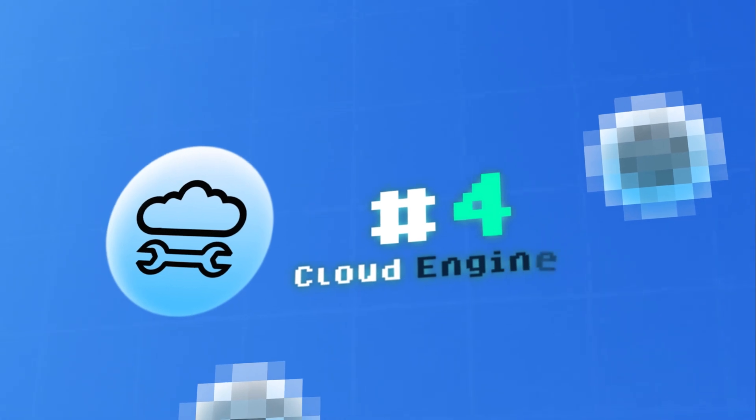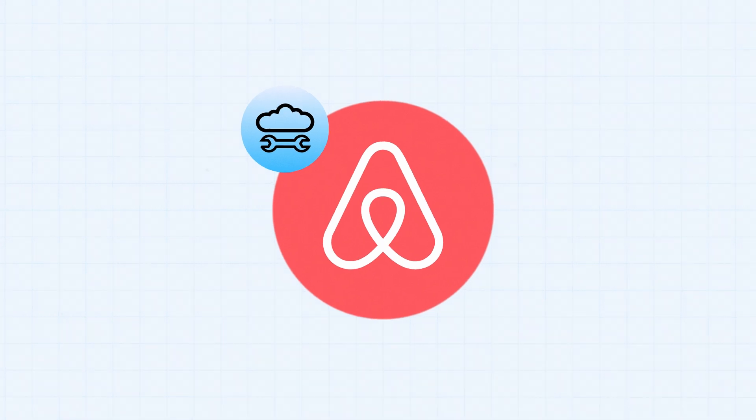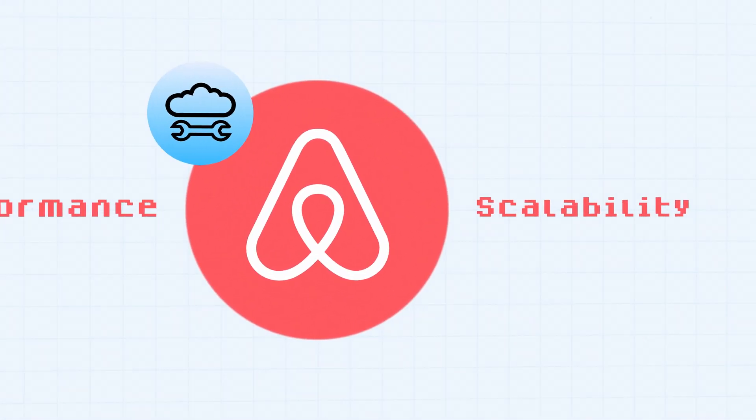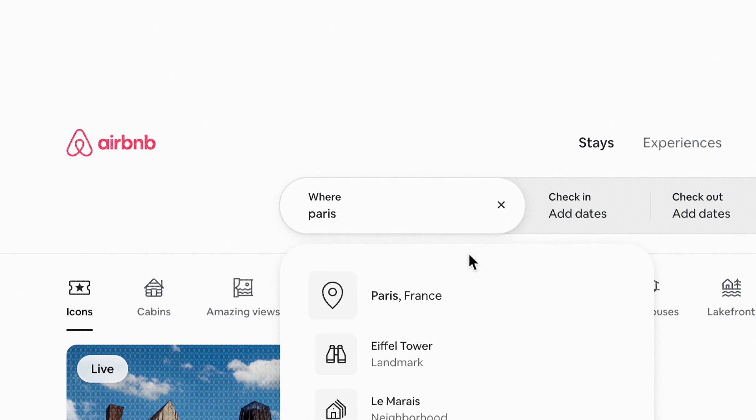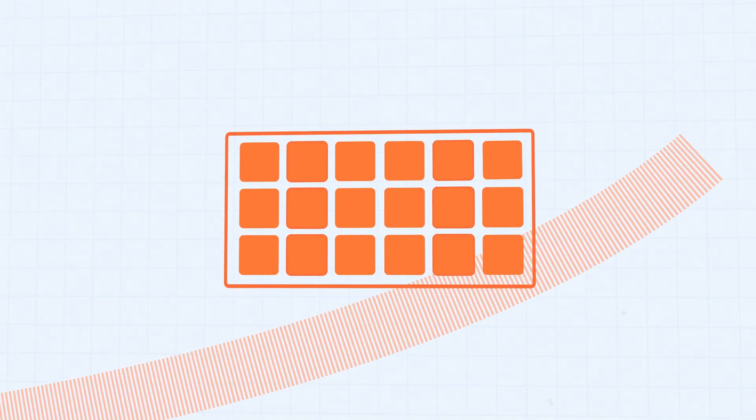Coming in at number four, we have the cloud engineer — like the facility manager of a house. Just as facility managers ensure plumbing and electricity work perfectly, a cloud engineer makes sure digital utilities like data storage and cloud services run smoothly. Imagine you're a cloud engineer at Airbnb, responsible for managing the platform's performance and scalability. When users search for accommodations in Paris, Airbnb's systems need to fetch results from a massive database in real time. You'd work with cloud platforms like AWS, using AWS auto-scaling to dynamically adjust server capacity during traffic spikes to prevent slowdowns or outages.